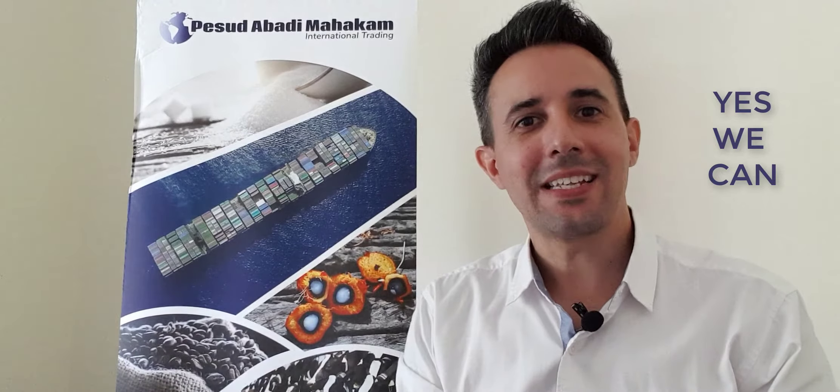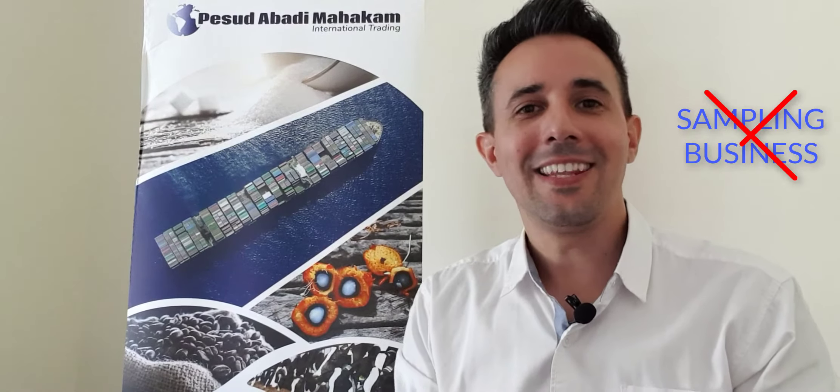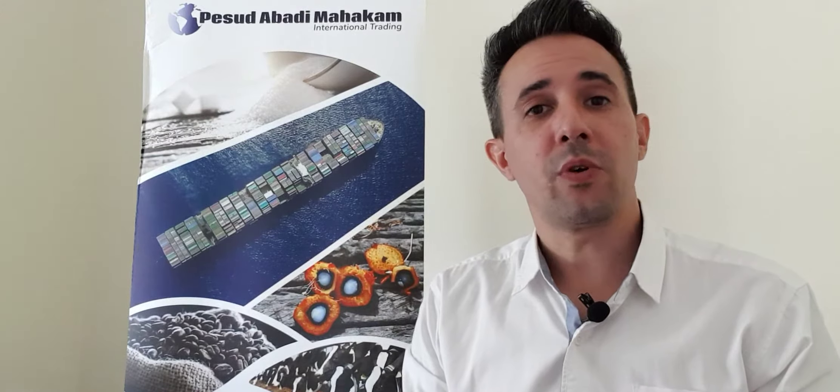The answer is simple. Yes, we can send you a sample of our product, and actually we will send it for free — the product is free. Now the catch, and this is obviously like that because we are not in the sampling business, is as follows: you will be required to pay the shipping cost, because you are the one requiring the sample.